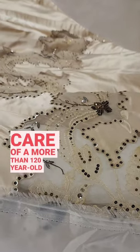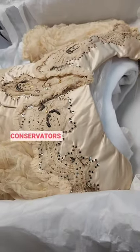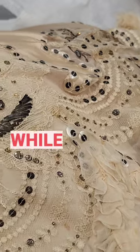Taking care of a more than 120-year-old dress has its challenges. This dress was just conserved and returned to the museum after conservators created custom padding for the inside of the dress to help it stay supported while in storage.